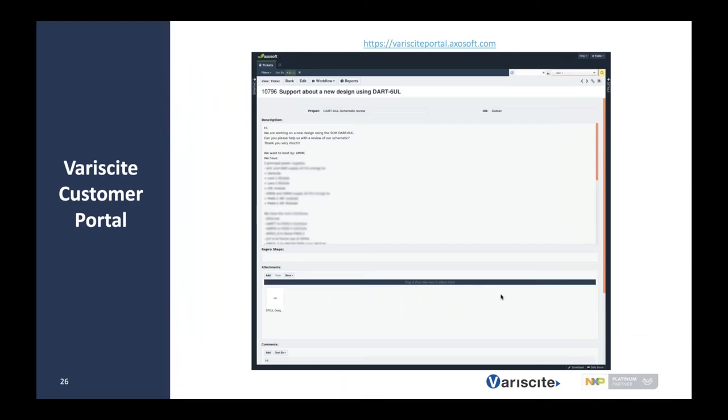Variscite has a customer support portal — a great resource that allows your engineering team to communicate directly with Variscite hardware and software engineers. If you're stuck on something or looking for more information not available on the software wiki, you can use the customer support portal to communicate directly with our engineering team.